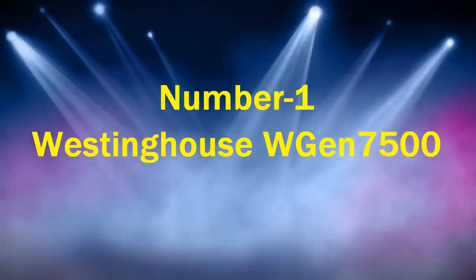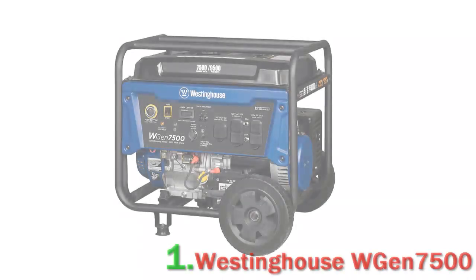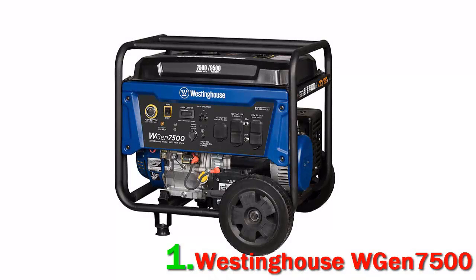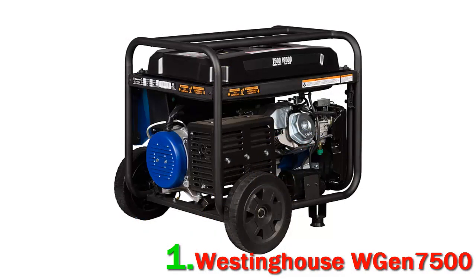Number 1: Westinghouse WGN7500. This is an electric start portable generator, a feature that appealed to many 5-star reviewers, like one who says the electric start and remote worked perfectly. A very nice touch that everything was included and that the battery was already charged and ready to go.